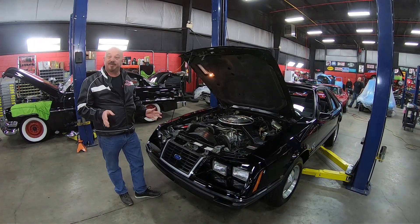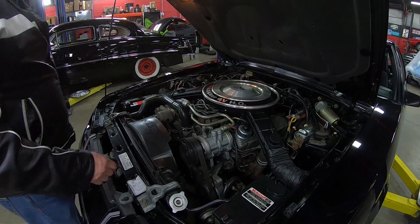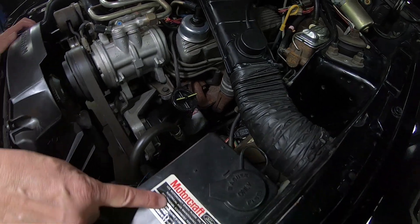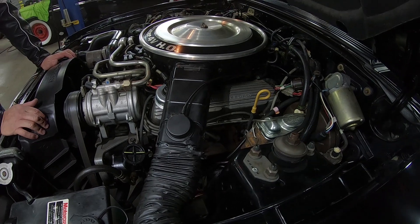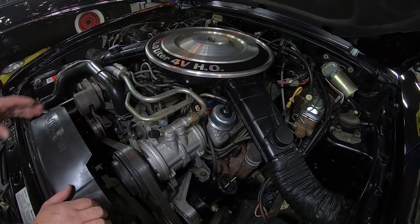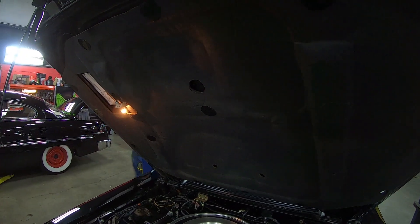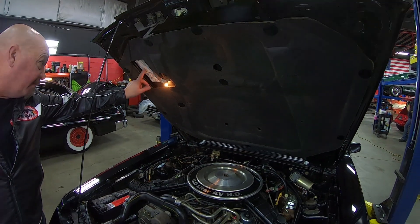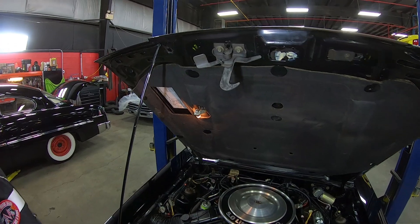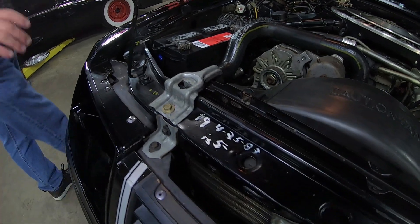All right, under the hood the numbers-matching 5-liter is under here. The car's got air conditioning, power steering, power brakes. It's even got the original DuraSpark box on it. All the tags are still here from the factory. Everything's looking sweet. Looks like it's got Motorcraft hoses on it. All the wiring looks good. The firewall is nice and clean. Even the insulation on the bottom side of the hood — look at that — even the hood light is working. We've got our catalyst information sheet here, still looking good. We can see all these markings from the factory on the bottom side of the hood and on the core support. Everything about this car is amazing.